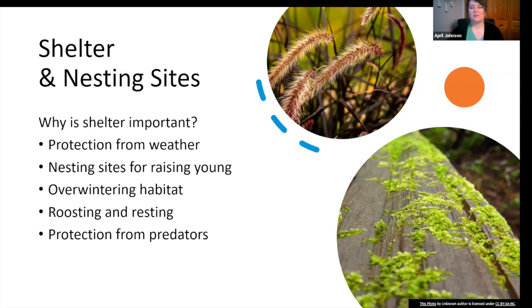Nesting sites are especially important for solitary bees — the bees that don't live in a hive. Sites can be dense vegetation, brush piles, deadwood, rock crevices, abandoned rodent dens, and bare ground. Some pollinators, particularly butterflies and certain bee species, overwinter as adults. Sheltered locations like leaf litter, dense vegetation, and hollow plant stems provide protection from freezing temperatures. Pollinators also need resting places where they can perch and roost between foraging activities.